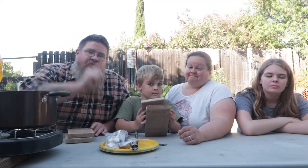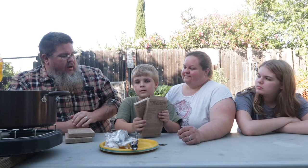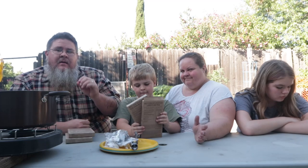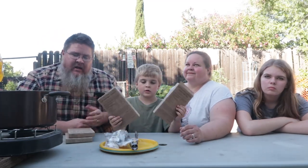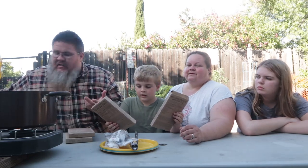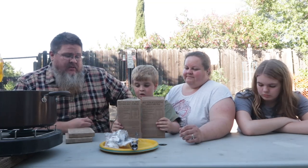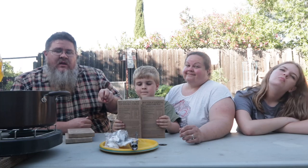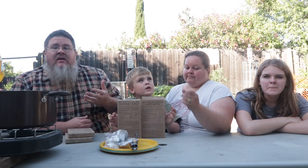Hey guys, welcome back to Big John TV Funky Food Friday, thanks for tuning in. We're doing MREs today — so they're not really that funky, but it's funky to us. We don't mean any disrespect, we use the word funky — it's something we're not used to eating. Jamie has been itching to do these MRE videos for a while.